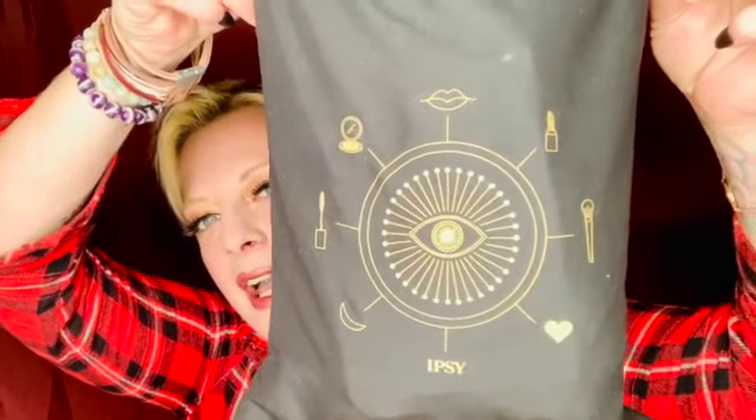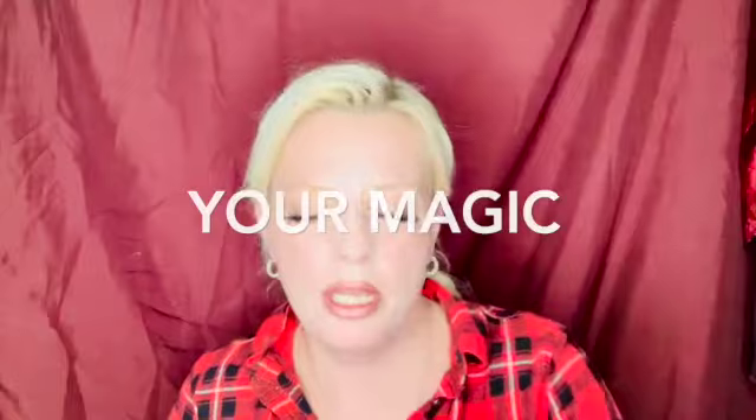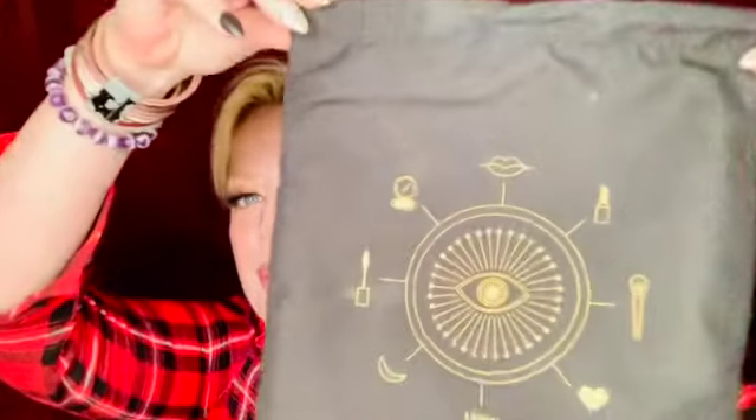Here's this month's bag — I think it is absolutely adorable, look at it, it's so cute! This month's bag is themed 'Your Magic.' My card doesn't have my information on it, so it just says 'Magic,' but I like the theme. The bag is really awesome — it says 'Your Magic,' and I think it's super cute for Halloween.